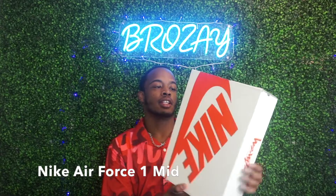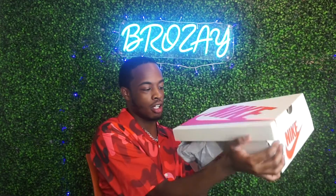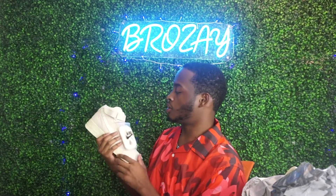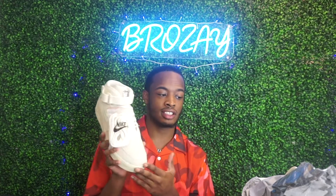First, we have some Air Forces — the Nike Stussy Air Forces. Here's the box. Air Forces have been hot since before I was born, so make sure you get this pair. You don't have to get this exact model, but get something similar. There are so many different types of Air Forces you can get — low or mid. I suggest mid because everybody has the low.